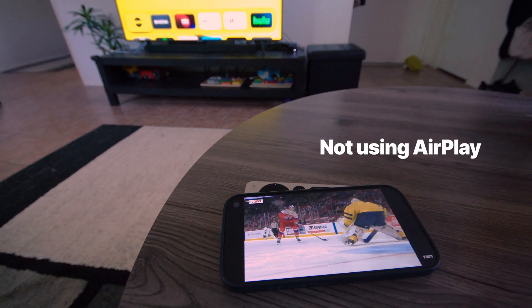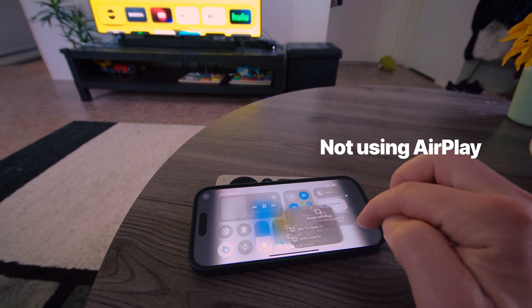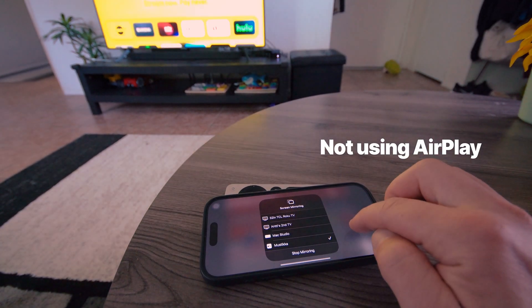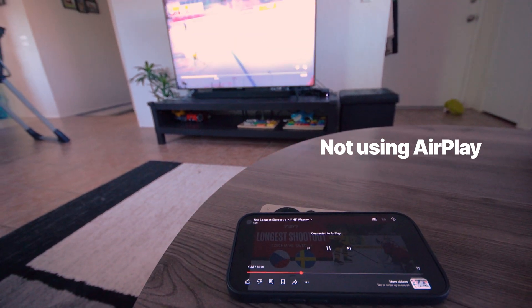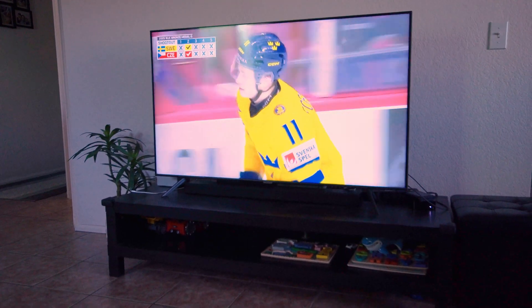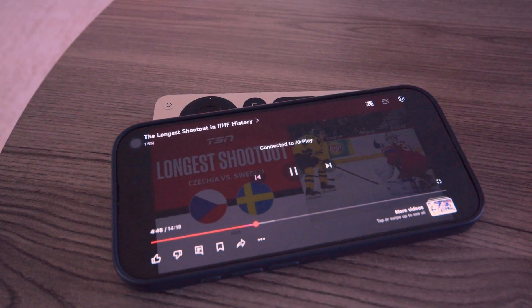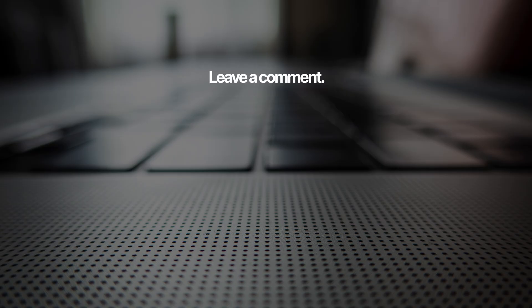The last mistake: my buddy was once sitting on my couch watching sports on his phone, and I asked him why he doesn't AirPlay it on my TV — and he didn't know what AirPlay is. You'll find it under Screen Mirroring in your Control Center, and it's pretty awesome because it works with a bunch of different TVs, so you don't necessarily need an Apple TV. And that concludes my list of beginner mistakes with an iPhone. Do you agree with these? Would you add anything to the list? Let me know in the comments.